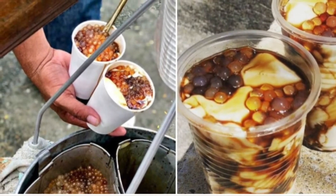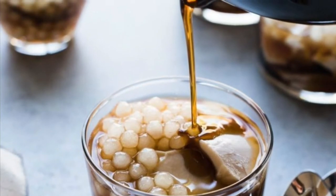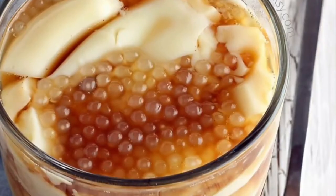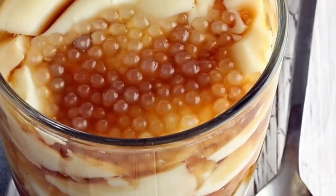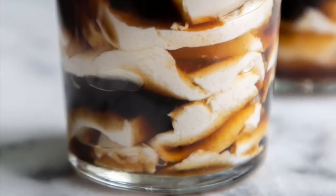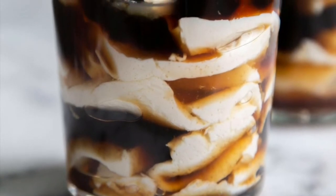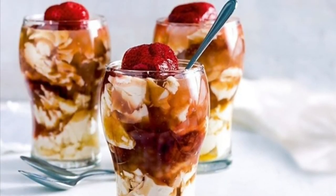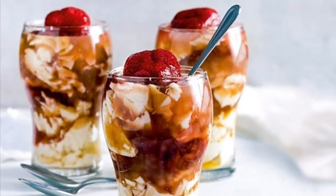Most taho vendors prepare the separate ingredients before dawn. The main ingredient, fresh soft silken tofu, is processed to a consistency very similar to a fine custard. The brown sugar is caramelized and mixed with water to create a viscous amber-colored syrup called arnibal. Flavors like vanilla are sometimes added. Tapioca pearls are boiled to a gummy consistency until they are translucent white.